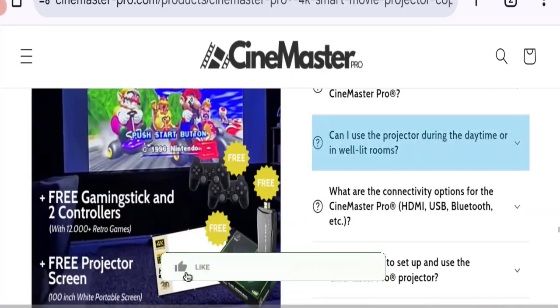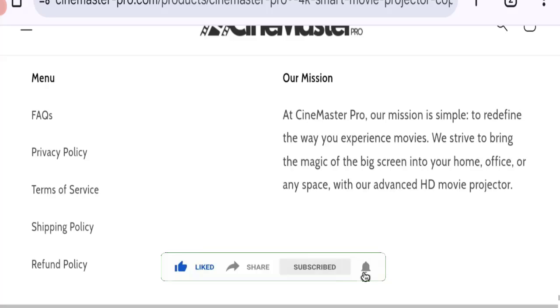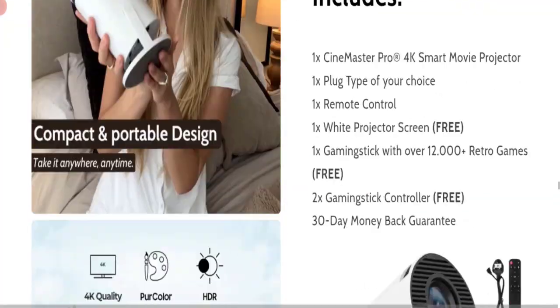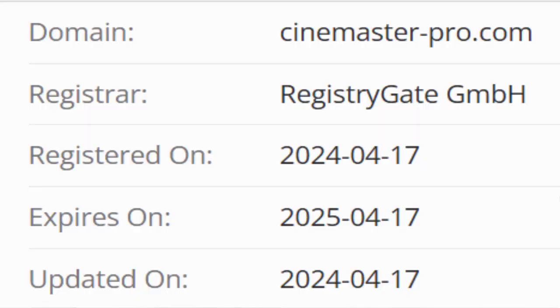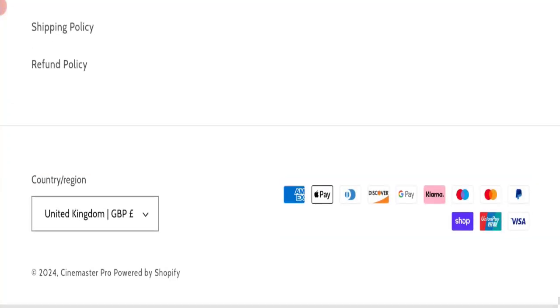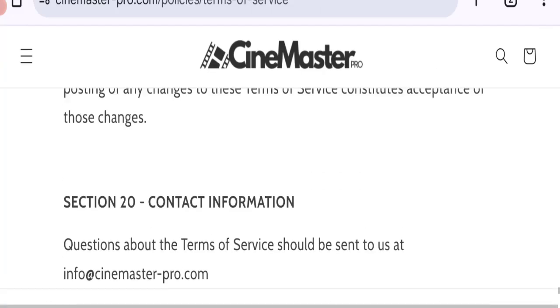This site is protected through HTTPS protocol and SSL integration to keep your details secure. Talking about the domain information, the domain name was created on 17th of April 2024 and will expire on 17th of April 2025, so this site is about six months old.